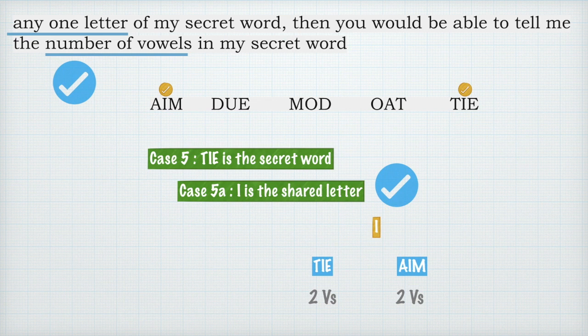There is an errata — this should be case 5b, the second part of the fifth case. Lastly, if I share E with you, you will guess 'tai' or 'due', and in both cases you have two vowels — so if you answer that the secret word has two vowels, you are still correct. I checked all three letters for 'tai' and all of them work, satisfying the 'any one letter' condition. So 'tai' is confirmed as the valid secret word.